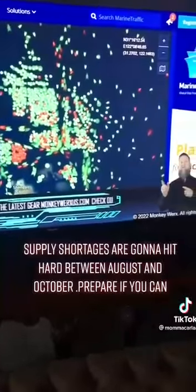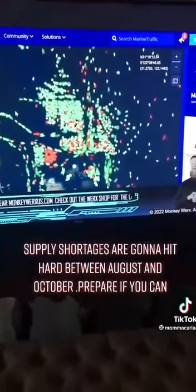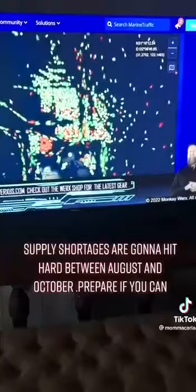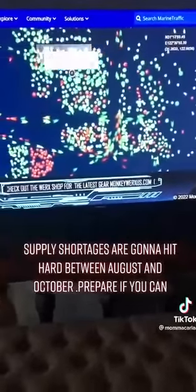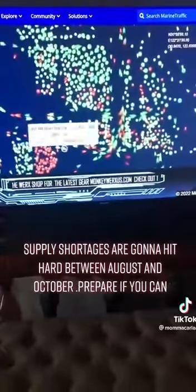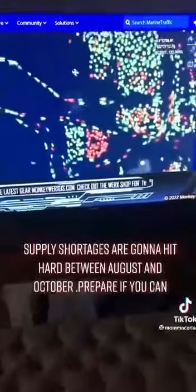This is getting ready to come home to roost because we get a lot of stuff out of there. Those are boats that are sitting. If you get in close, those are thousands of cargo boats. Green are cargo, red are oil tankers. Notice they aren't going anywhere — they are all just sitting idle.